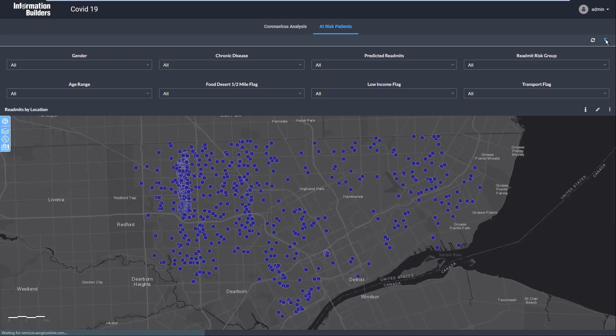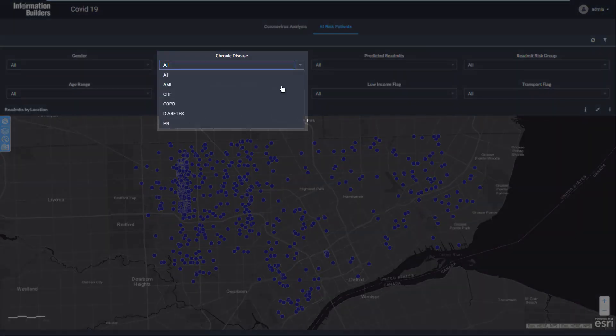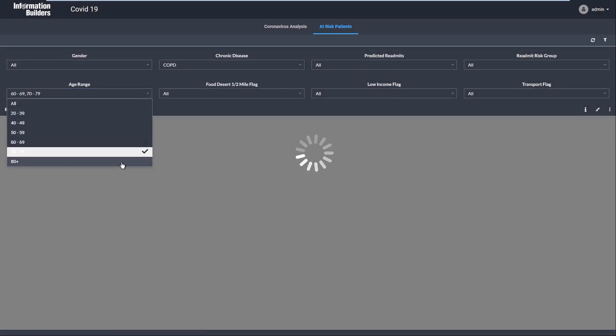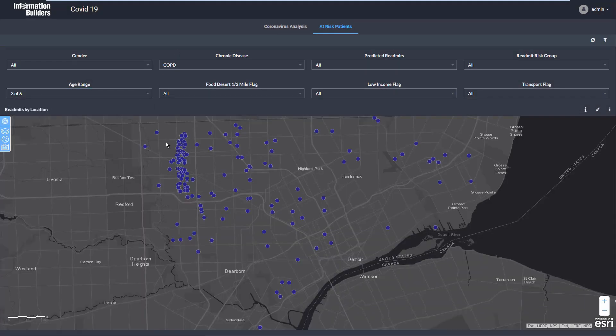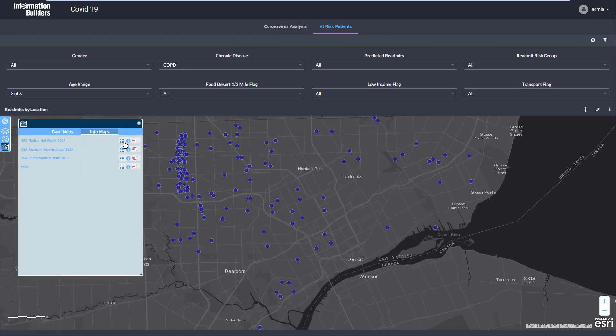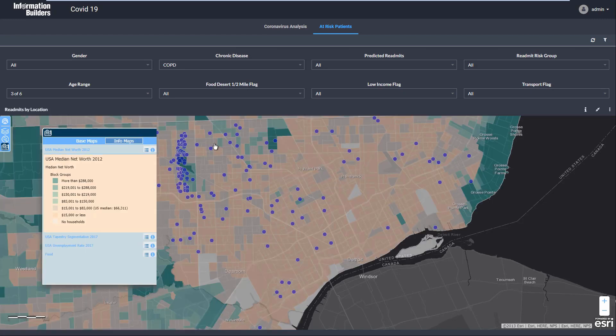We can also zoom in on patients with chronic conditions that put them at increased risk. And we can easily layer in other geospatial, demographic, and social determinants of health data to consider additional risk factors.